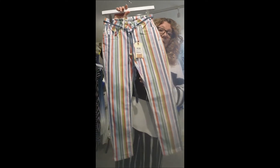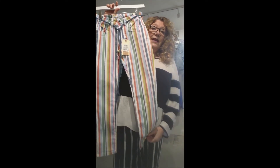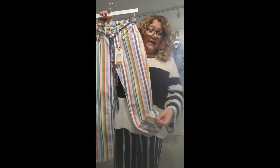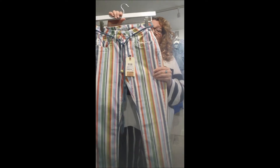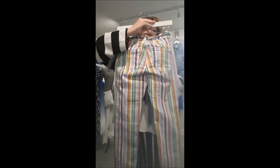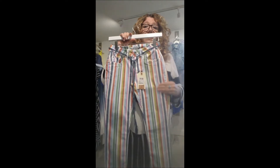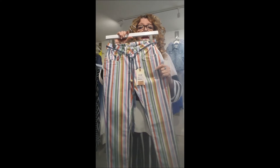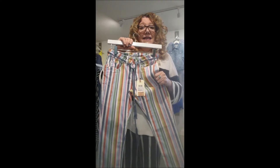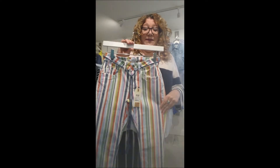The next item is a stripy pair of trousers made of a light cotton with a bit of stretch, and they've got a little vent down at the bottom. I really like these particularly because they will go with so many things given all the colours in the stripes, so that's going to look lovely for the summer. These come in sizes 8 to 16 and are £55.95.